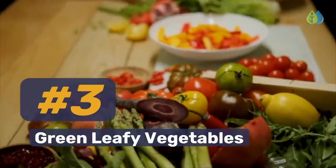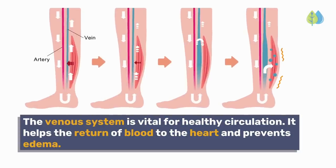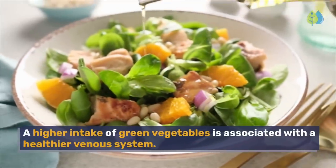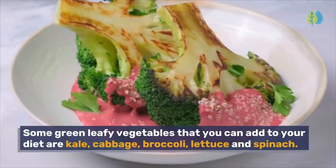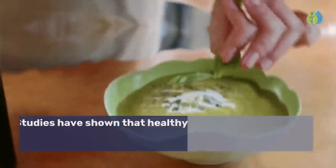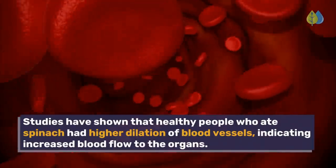Number 3: Green leafy vegetables. The venous system is vital for healthy circulation. It helps the return of blood to the heart and prevents edema. A higher intake of green vegetables is associated with a healthier venous system. Some green leafy vegetables you can add to your diet are kale, cabbage, broccoli, lettuce, and spinach. Studies have shown that healthy people who ate spinach had higher dilation of blood vessels, indicating increased blood flow to the organs.